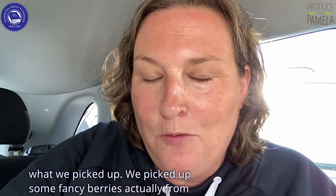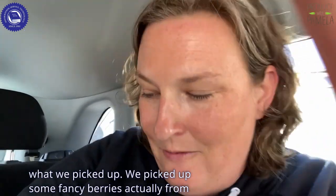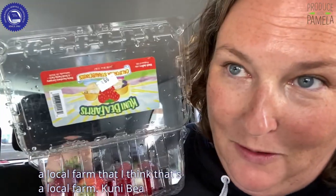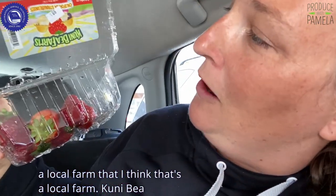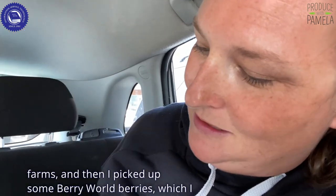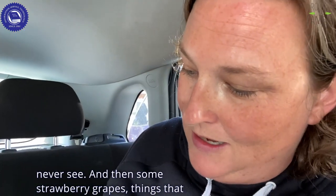I'll show you a little bit of what we picked up. We picked up some fancy berries, actually from a local farm — I think that's a local farm — Cooney Bee Farms. And then I picked up some Berry World berries, which I never see.